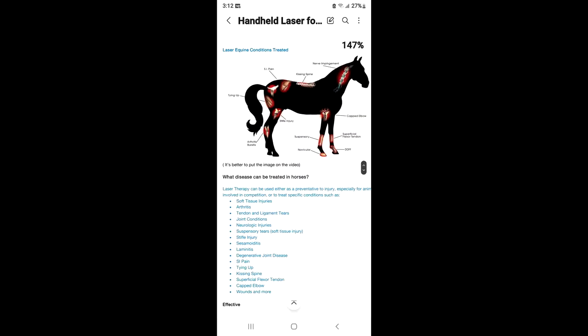This is so good for all of those things. I'm going to post a picture here showing what it can be helpful for in your horse — one of the big reasons I wanted this laser. It can help with arthritis, stifle injuries, SI pain (which is something that Chance had when we first got him — his SI joint was out), kissing spine, nerve impairment, capped elbow, superficial flexor tendon, and suspensory. Penny had a very minor suspensory issue not that long ago, and if I had this, I could have used it to facilitate the speed at which she healed.